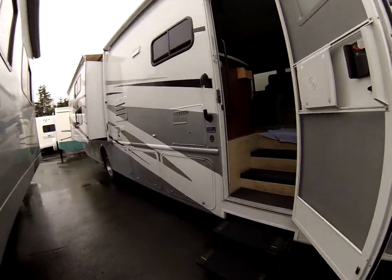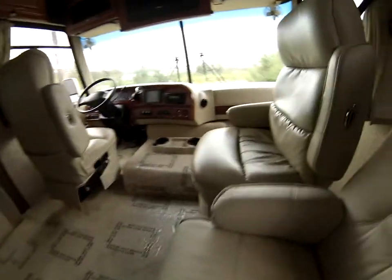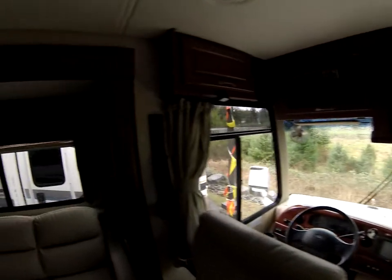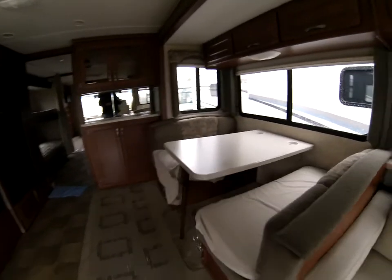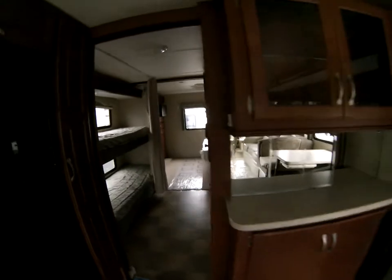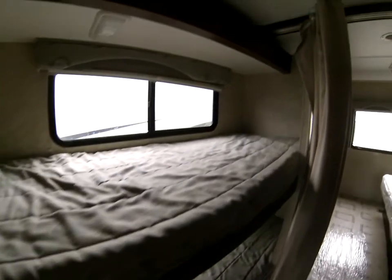Please step in. Most of these Class A's will have generators that will run the whole coach when you're dry camping. A lot of the furniture in here has been covered since its inception — leather up front in your couch, which pulls out into a bed, and then a European-style chair with two captain's chairs that turn around and face your salon.